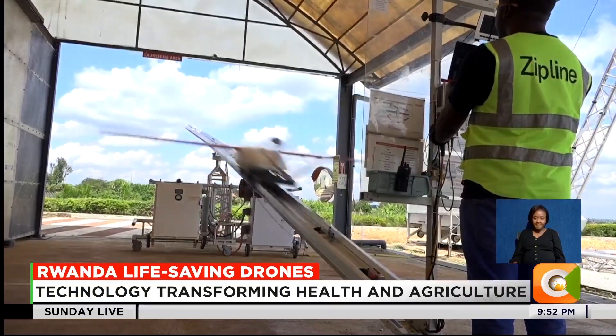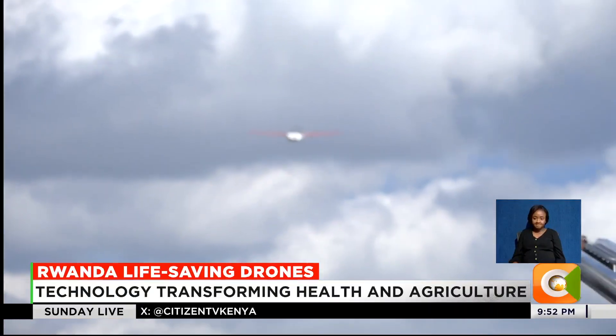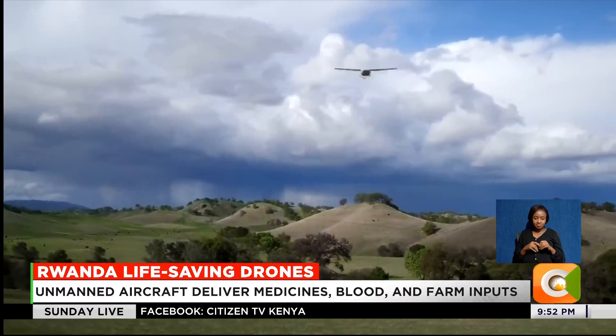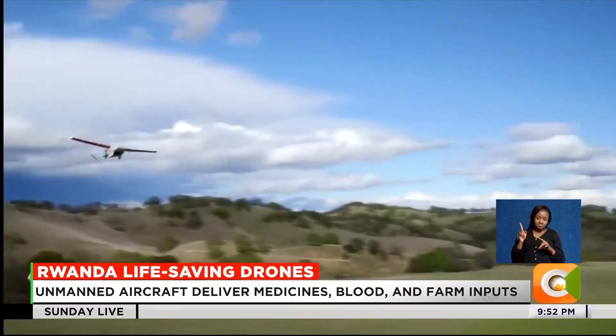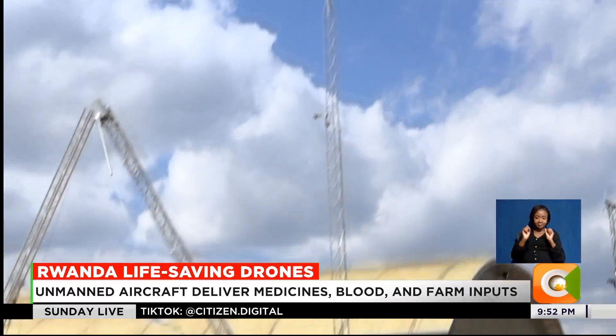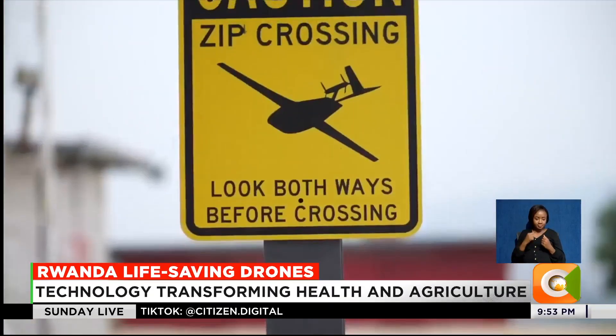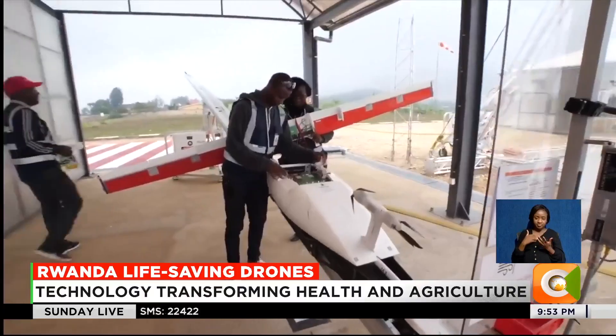Willie Lusige travelled to Rwanda's Muhanga district to see the future in motion. A soft hum, then — with a press of a button — the drone lifts off, lights blinking, fixed wings steady, slicing through the air like a mini aircraft. In seconds it's out of sight and into action. Each takeoff could save a life; each landing proves that one already has. Welcome to Zipline's drone port at Muhanga district in Rwanda, one of two high-tech drone ports serving over 500 health facilities nationwide.